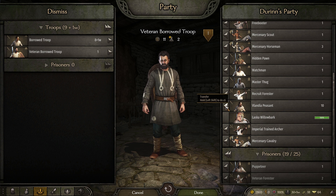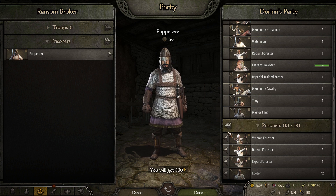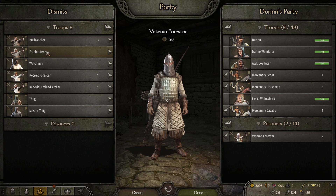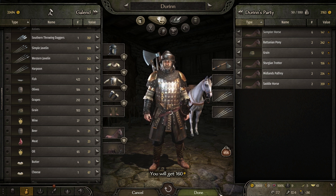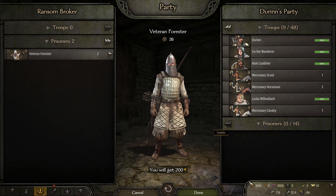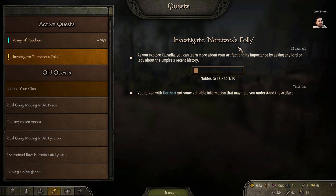We're gonna dump all these borrowed troops, the Valenian peasants, thugs, and expert thugs. We'll ransom off most of these units and only hold on to the veteran forester for now. Part of me really wants to keep the veteran foresters but they're not mounted so we'll dump them - they sell for 100 a pop and that boosts us to 7.8 movement. We are down to nine units but we're gonna be able to traverse the map really quickly. In the next episode we're really gonna try to get this investigate Neurice's folly quest done. Thanks for watching and I'll see you in the next one.